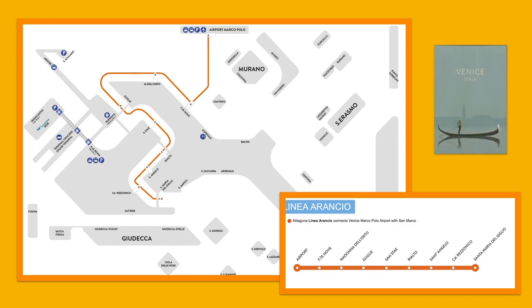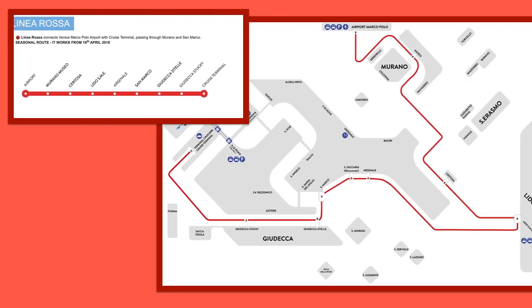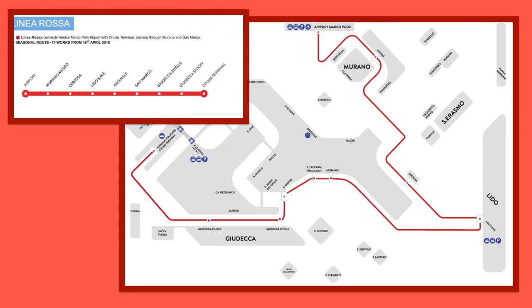Once on board, please validate your ticket. If you have a lot of luggage, allow extra time to get to the dock. The water buses leave every hour, so they are a little more infrequent than the land bus, but still a viable option for a reasonable price.